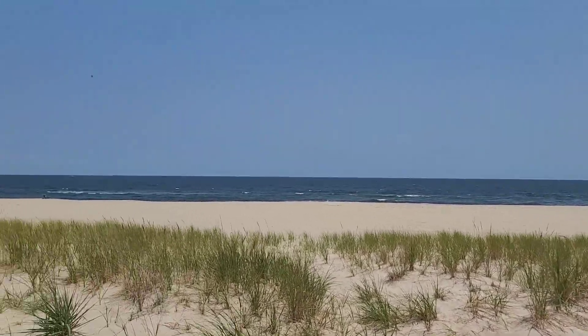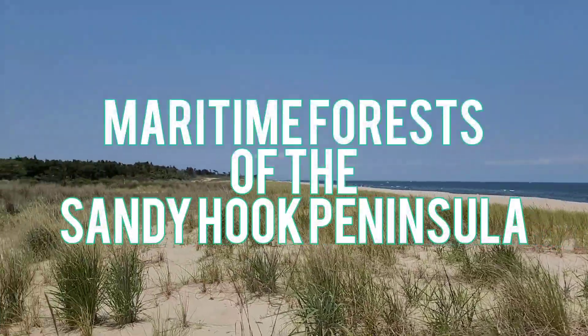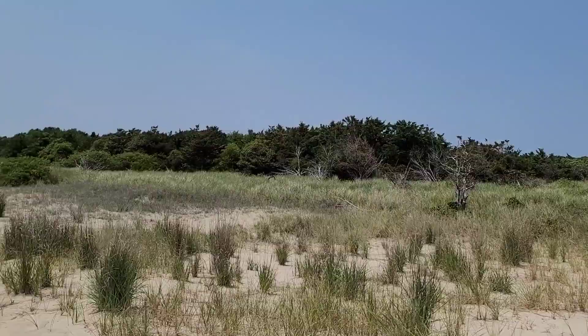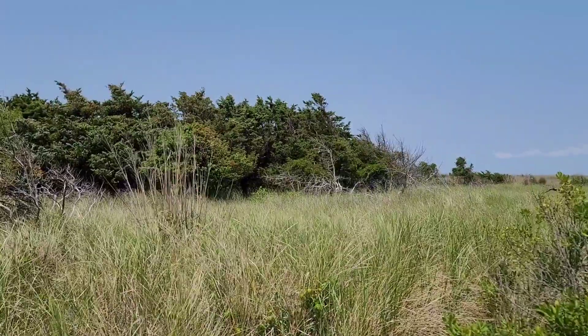On barrier islands and similar geographic features, a special variety of forests can be encountered: the maritime forest. Often found sheltered behind a dune or two, maritime forests are dominated and directly influenced by salt spray, which prevents the trees from growing tall and solidly prunes their branches, giving them a wind-swept appearance.